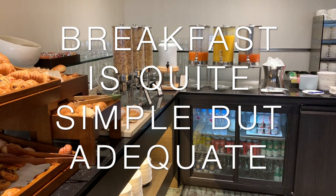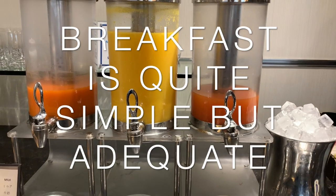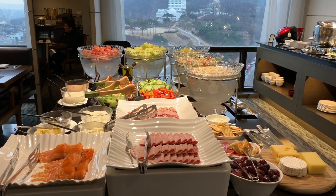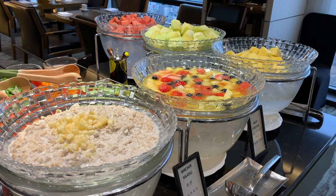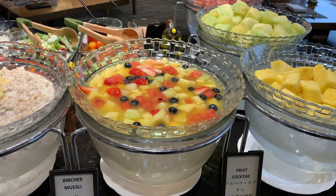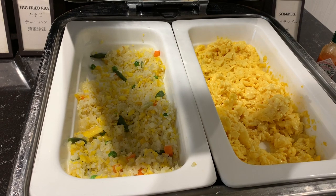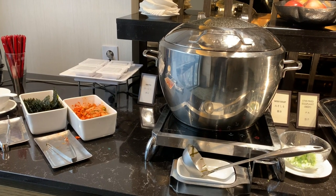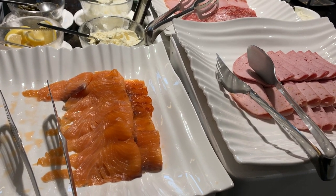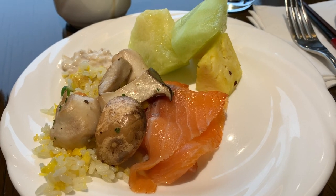Lastly, there's breakfast at the executive lounge, which I got for free because I'm a Hilton Diamond member. The breakfast is quite simple but adequate. You get all kinds of different things like salmon and various other stuff. It's not the best-looking buffet, but you get a good variety of everything you need — Western options and Eastern options and all kinds of stuff. If you just want to fill your hunger, I would say this is pretty good. It's not the best-looking breakfast, but I think it's pretty satisfactory. And again, I got a nice view, so what can I ask for more.